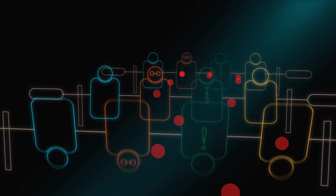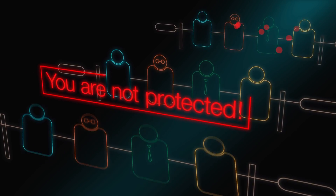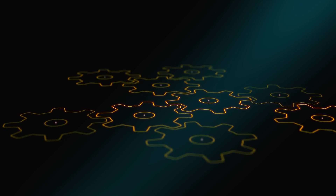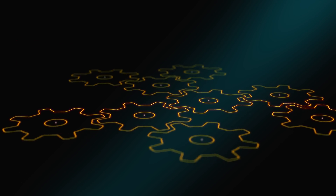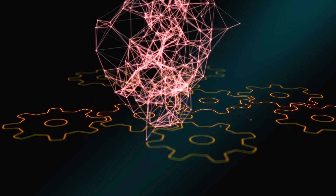Relying on humans to block attacks is not scalable. Organizations dependent on manual-based protection are not fully protected from today's threats. Automation is at the core of a successful attack mitigation solution. You need to make sure you have the right algorithm for faster, real-time response.